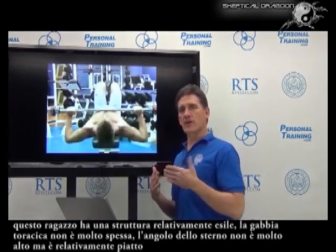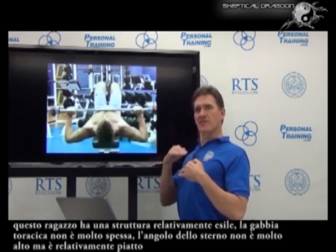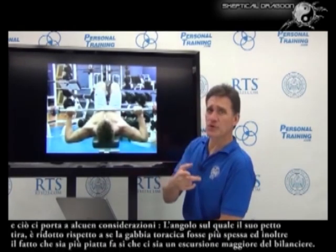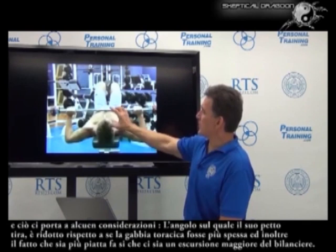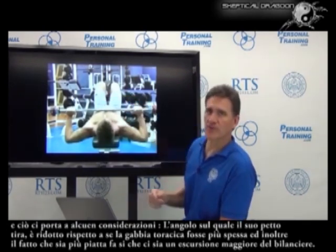This guy has a relatively thin structure, front to back — his ribcage is not very thick, so his sternal angle is not very steep. It's relatively shallow, and that plays into a couple things. The angle at which his pec is pulling is diminished compared to if he was thicker. It also, by being thinner, allows him to go through a greater excursion with the bar.